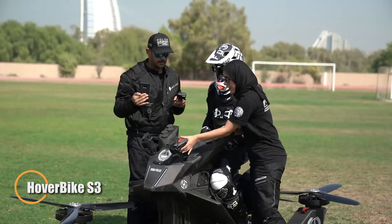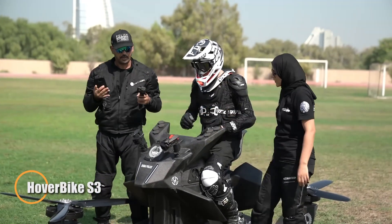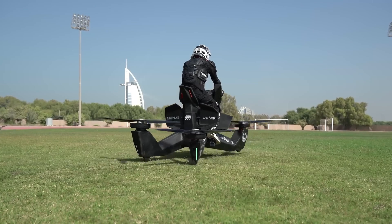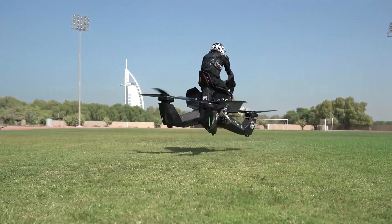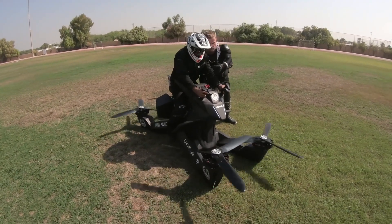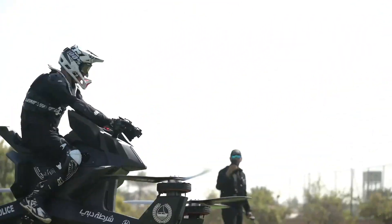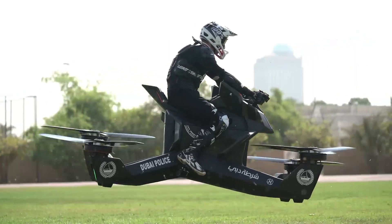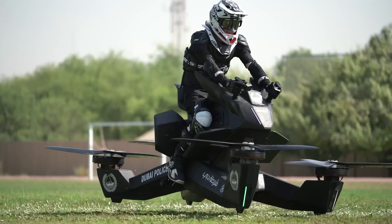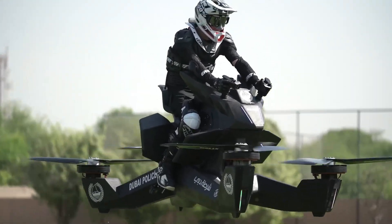The Hoverbike S3 redefines personal flight by fusing the thrill of motorcycling with the freedom of hovering above the ground. Built with a robust monocoque frame for strength and rider safety, this futuristic flying machine reaches speeds of up to 96 kilometers per hour while cruising comfortably at an altitude of around 5 meters. Its aerodynamic form and customizable rider controls make the S3 remarkably intuitive to operate, with no pilot's license required and minimal training needed — opening the skies to anyone seeking a bold, accessible personal aviation experience.